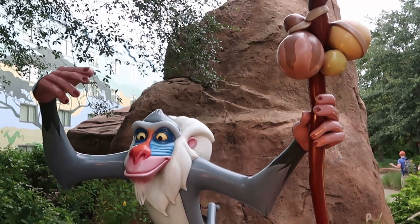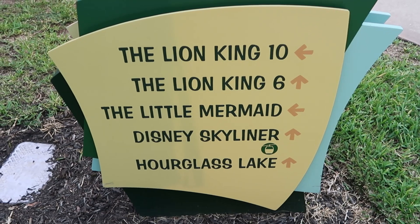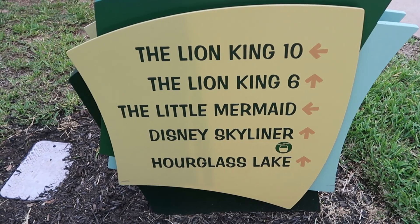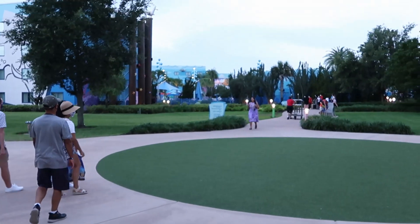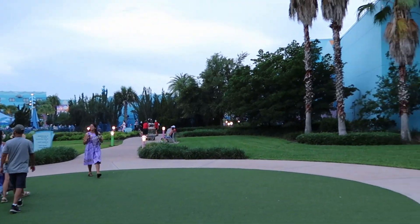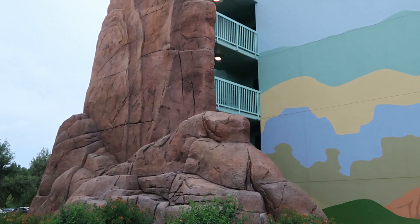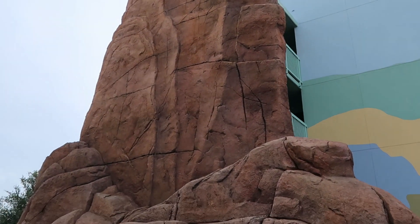Another thing that's really important to note here at Disney's Art of Animation Resort — they have the Skyliner, and right across they have Disney's Pop Century, which also has the Skyliner. Over here we have the big blue pool, which is shared by the Lion King section as well. Look at the rocks they have even perched on the side of this building where the stairs are. How amazing — attention to detail. That's the Disney way.